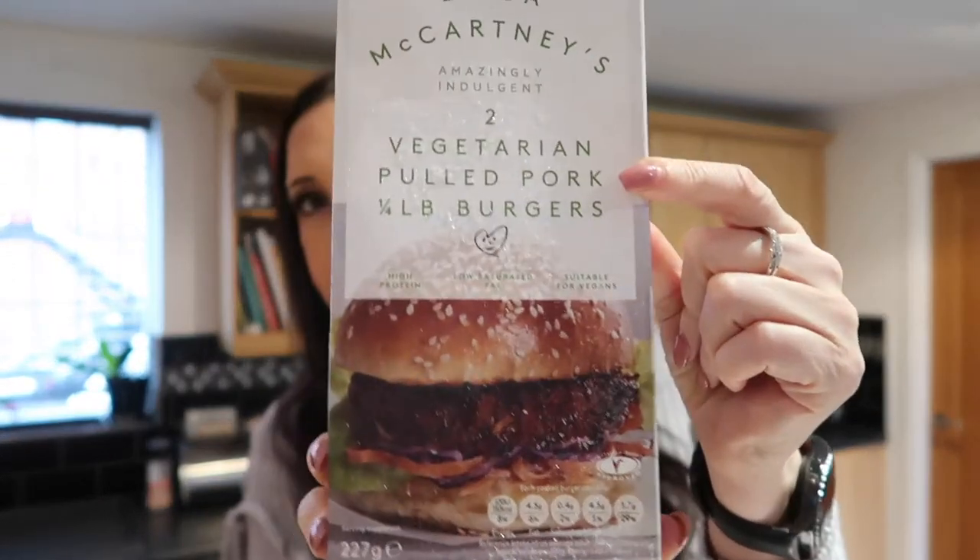I also picked up from the co-op, because I couldn't get them in the Asda shop this week — they had them in the co-op — the vegetarian Linda McCartney pulled pork burgers. They're one and a half syns each. So they're really handy if you just want to do a bit of veg on the side. I have it with a jacket potato and a bit of veg, and it's only one and a half syns. They taste really, really nice as well.